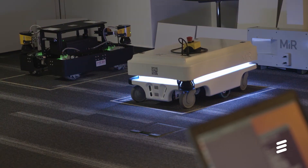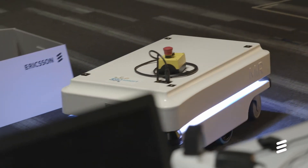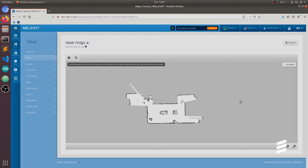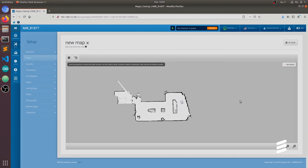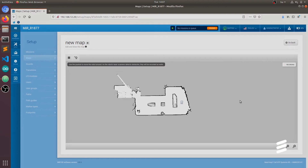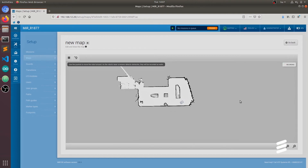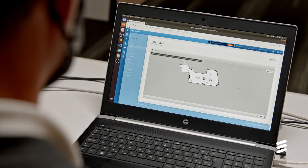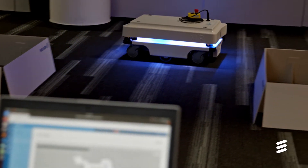What we can see now is that the MIR AGV scans its environment and creates a map. This map will be shared later on with the other device. You can see on the screen how this map becomes more rich, more detailed, and complete. Now the MIR AGV is going back to its home position, and the created map is already available in the cloud and shared with the other device.